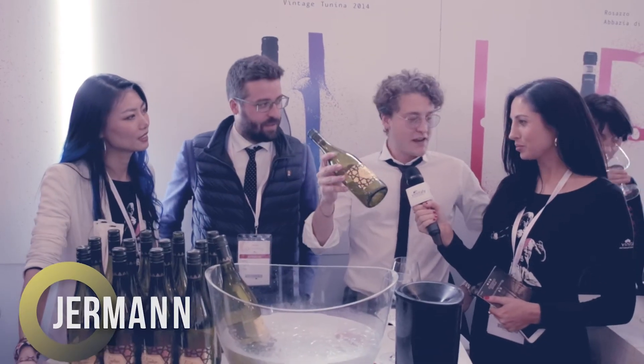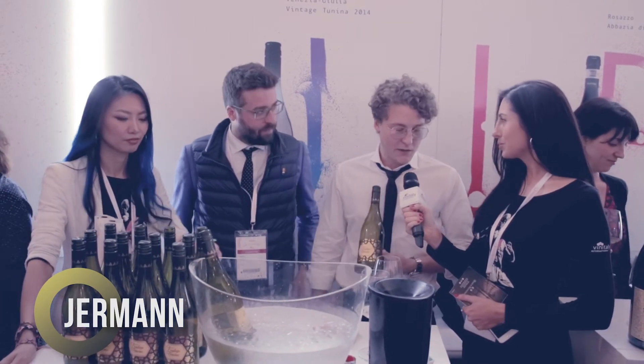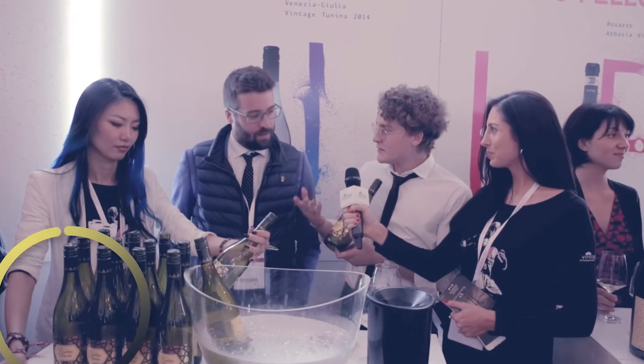We are pouring Vintage Tunina, our most symbolic and classic white wine that we make. We started in 1975 with Chardonnay and Sauvignon 50%, plus Ribolla, Malvasia, and Piccoli. It's our icon wine.